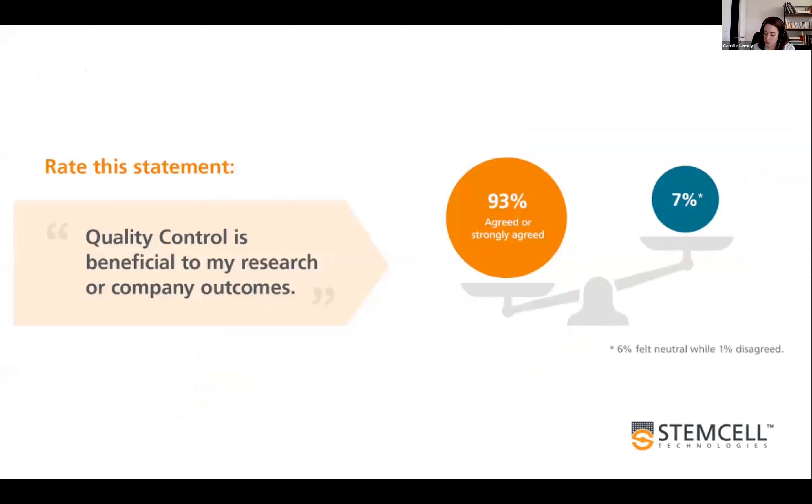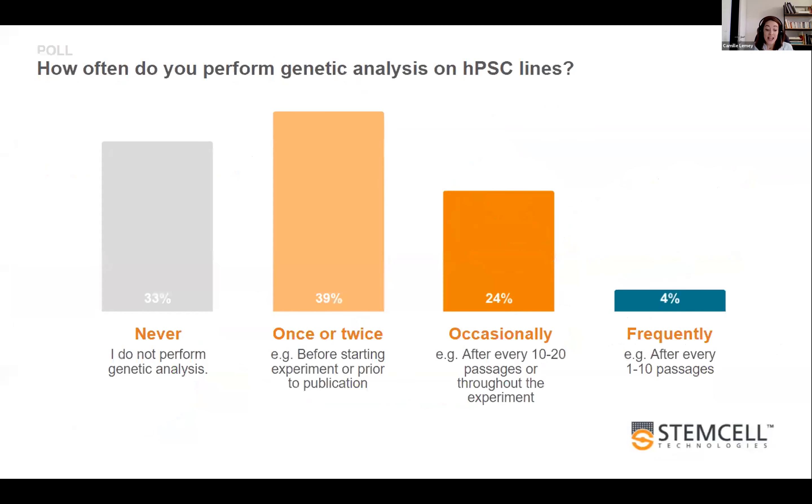93% agreed that quality control is beneficial to their research. But actually 39% of researchers have only assessed a genetic analysis on their lines once or twice, and a third stated they never performed this kind of QC. It's interesting to see that even respondents who identified themselves as advanced with PSCs largely do not take time to perform this kind of analysis.